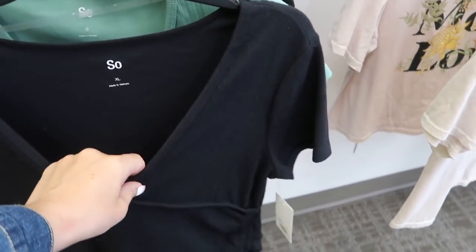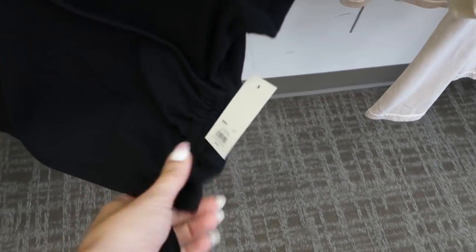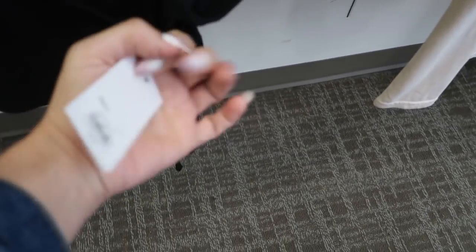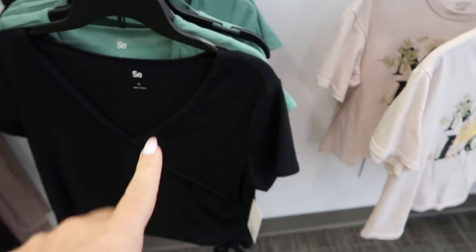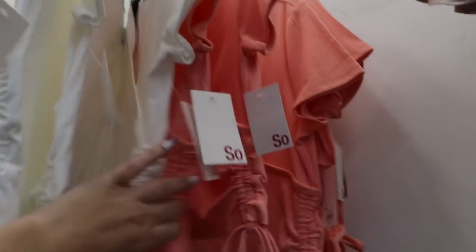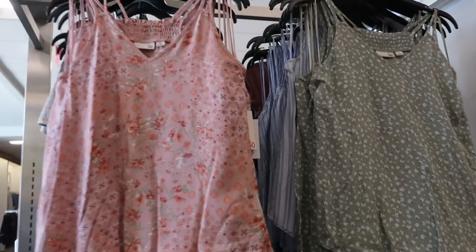The first thing I'm seeing are these wrap style tops from Sew. They do look like they're cropped, they have a drawstring tie on the side, and these are normally $24. They come in black, green, white, and orange. I'm also seeing these tanks from Sew.